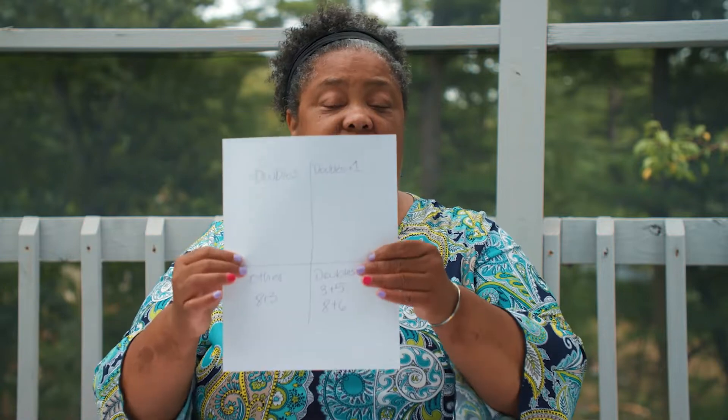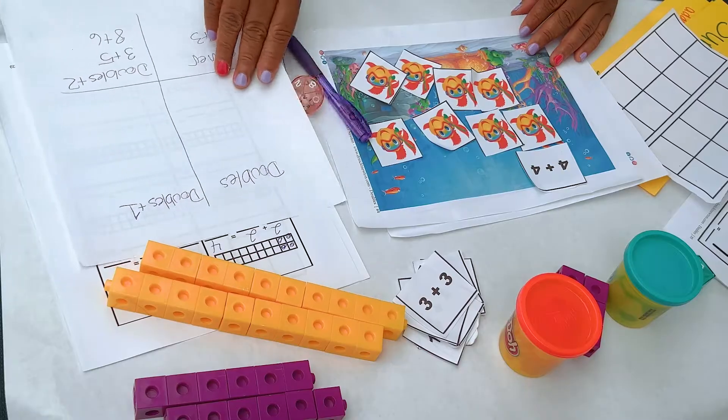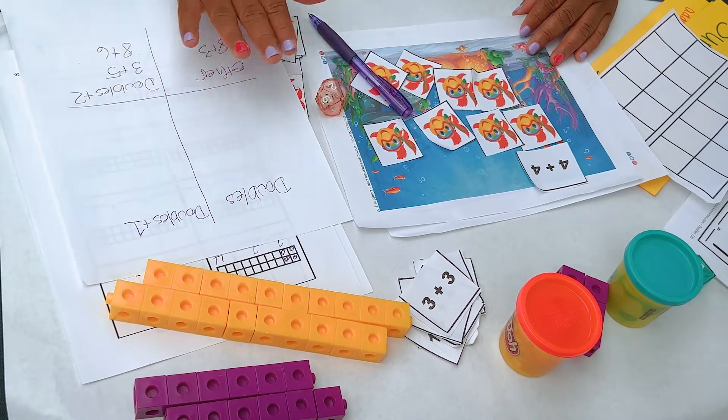Notice how language is a piece — concrete, pictorial, abstract — with language tying it all together and showing those relationships. You always want an accountability piece. When we were playing dice sort, I had a recording sheet for that accountability piece. You want it to be standards-based, so it's going to tie into the standard.